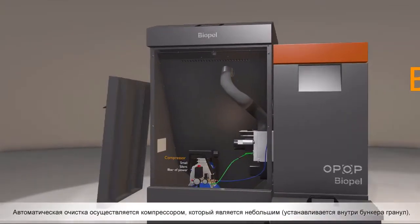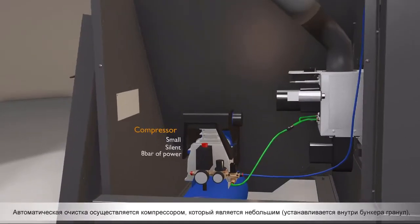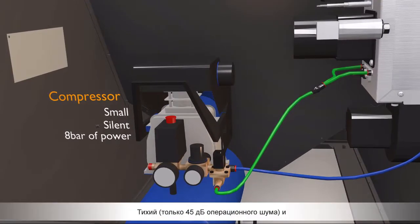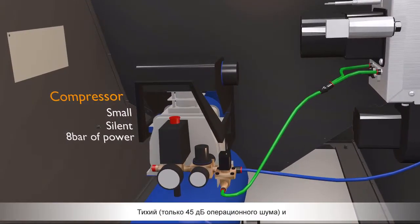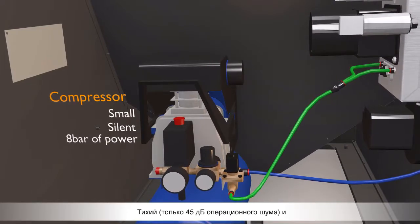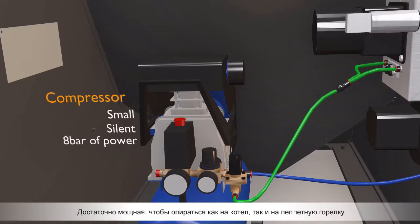Automatic cleaning is achieved by a compressor which is small, fits inside the pellet hopper, silent — only 45 dB of operating noise — and powerful enough to clean both the boiler and the pellet burner.